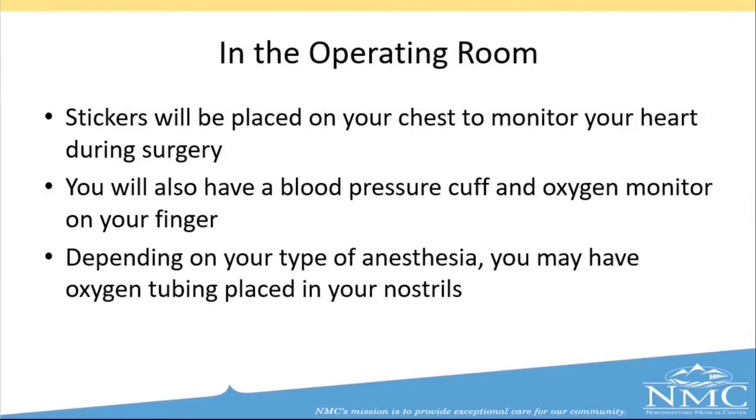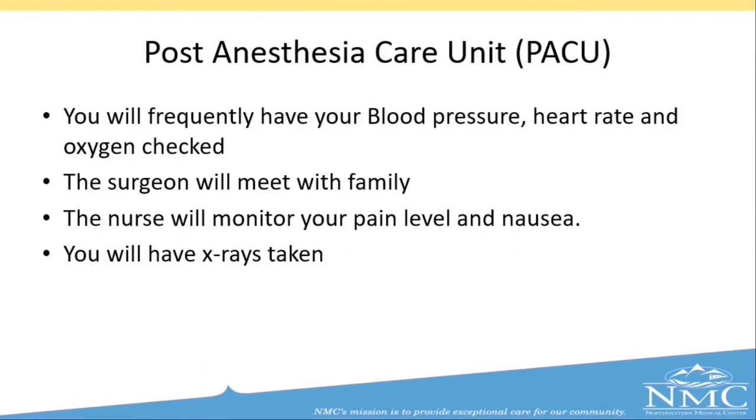You will then be brought into our operating room, which tends to be a little colder, but we have several warm blankets to keep you comfortable. We will place stickers on your chest to monitor your heart during surgery. You will also have a blood pressure cuff on your arm and an oxygen monitor on your finger. Depending on the type of anesthesia you have, you may have oxygen tubing in your nostrils or an oxygen mask on your face. You will also have the opportunity to meet with our anesthesiologist and your surgeon for any questions before surgery. After surgery, you will also be having x-rays taken.